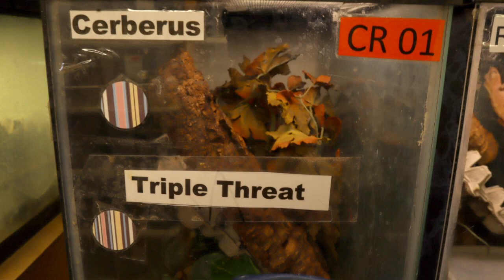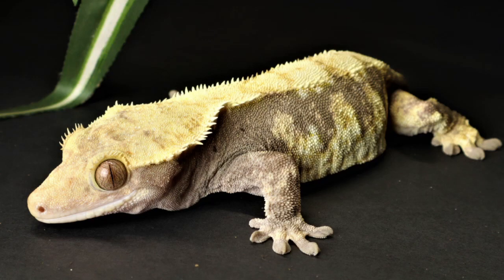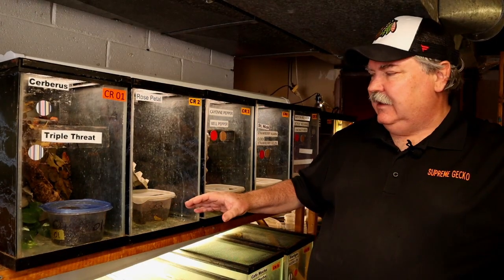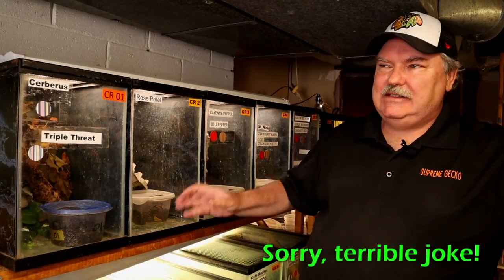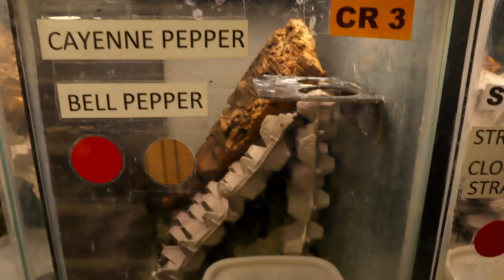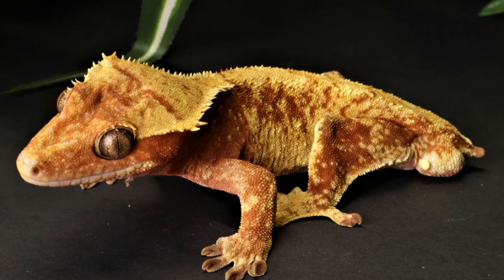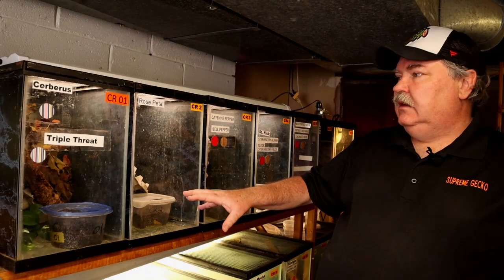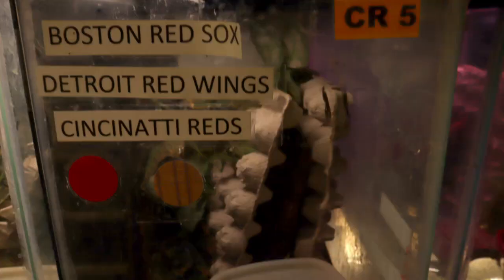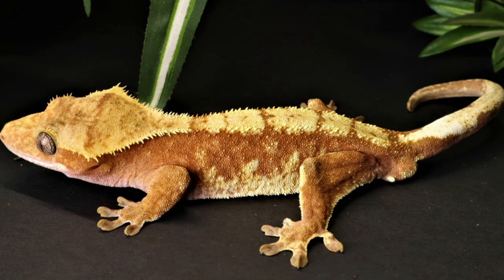One of the questions we get at Supreme Gecko so often is: how many crested geckos can I put in an enclosure? In a 20-gallon enclosure like we're talking about today, we keep either an individual animal or a pair. Rarely do we keep three animals in a 20-gallon, but we do that if we know exactly the genetics from those animals. I seriously think this 20 extra high is the perfect tank for a pair of crested geckos.